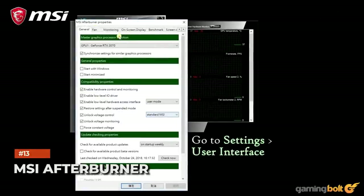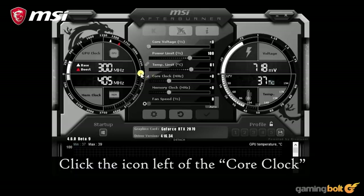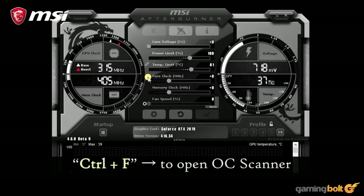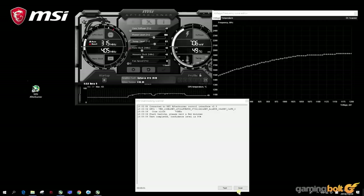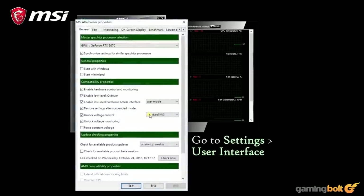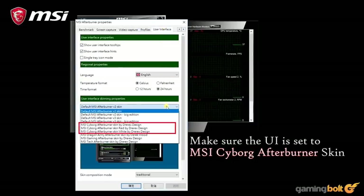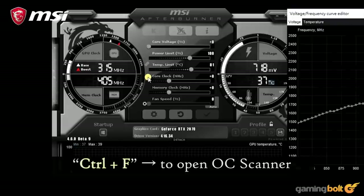Once you've got a better handle on what your GPU can do, MSI Afterburner can get you started on the actual overclocking process. You can customize GPU clock speed, frequency, and voltage, along with fan speed, to ring out the maximum amount of performance. If you don't want to mess with things too much, the OC Scanner will judge the best possible settings for you. Along with real-time hardware and performance monitoring, fan profiles, and even video capture, MSI Afterburner is a must for power users.